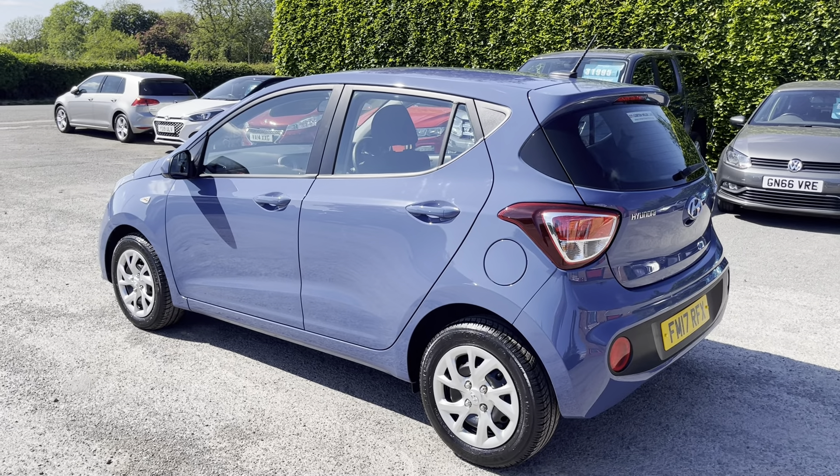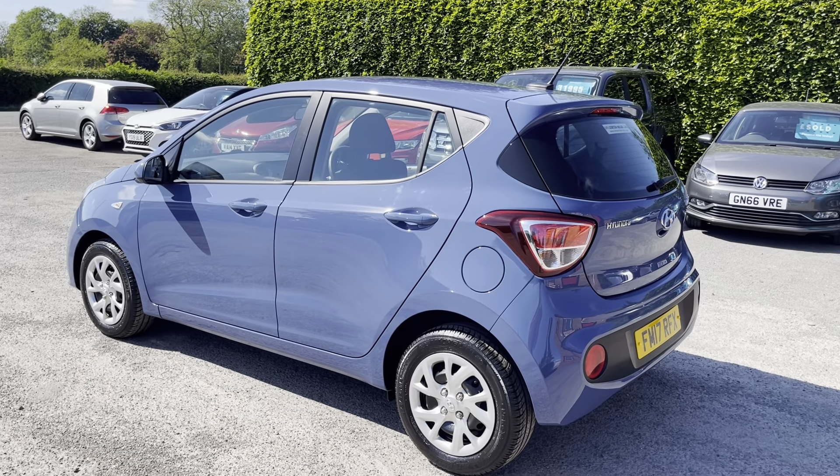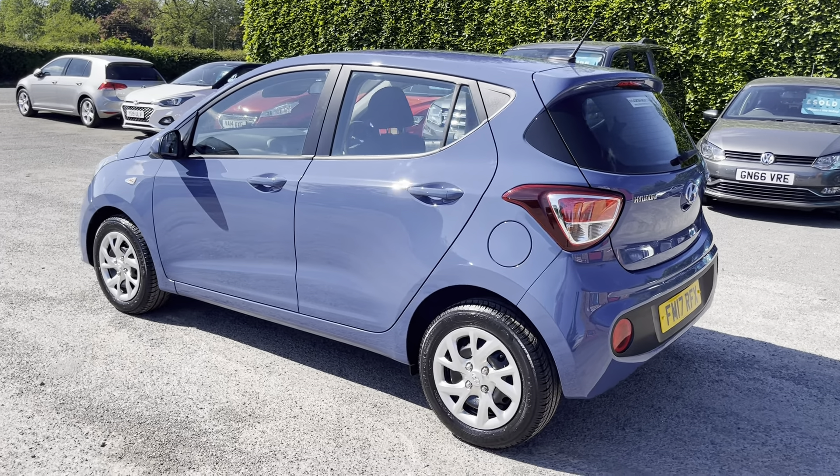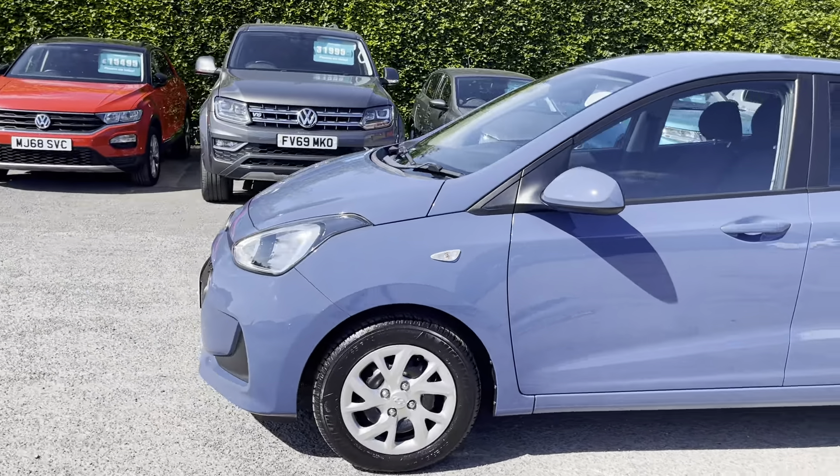Hello, it's Tom McCord-Millers and I'm going to take you on a walk around this fantastic Hyundai i10 1 litre SE. We'll have a look around the outside, the inside, then we'll start it up and check out some of the features.